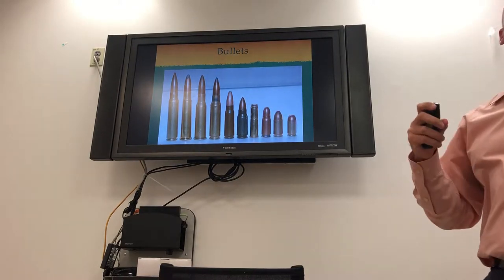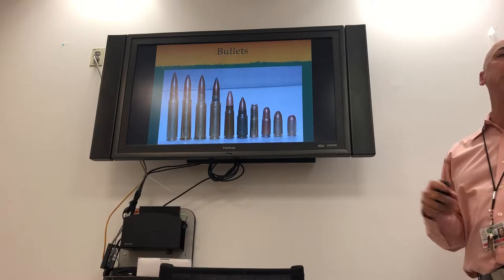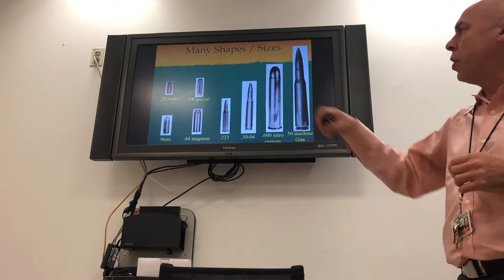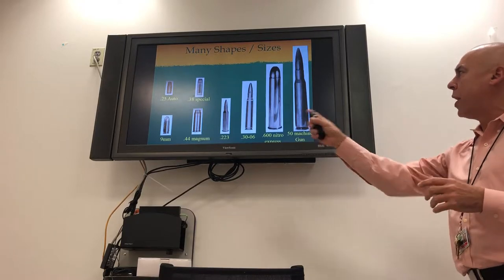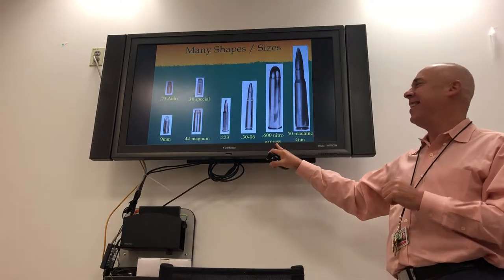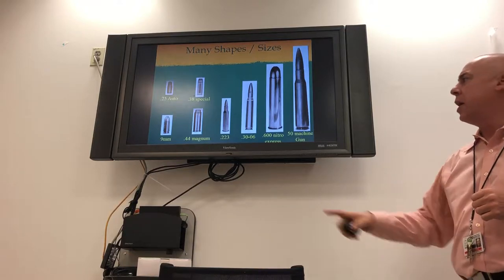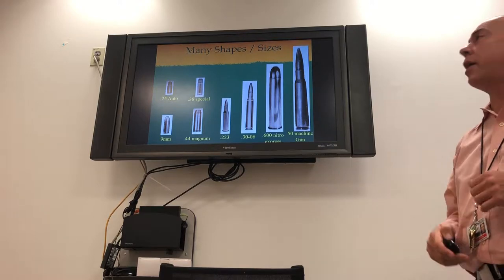Bullets come in different shapes, sizes, and weights, and they're meant to do different things. Each bullet is really specific in how it's constructed. The four on the left are pistol bullets — a little smaller, less mass. On the right are rifle bullets. Notice that big 600 nitro — that's an elephant gun, a seriously big bullet. The last one is a .50 caliber machine gun, used in wartime to cause a lot of damage.